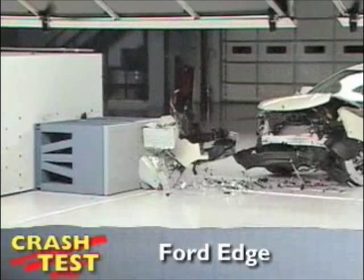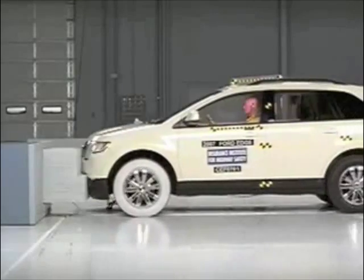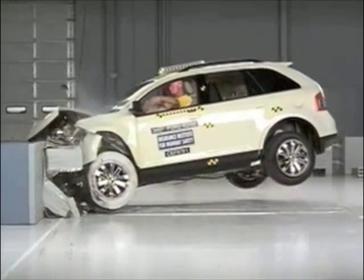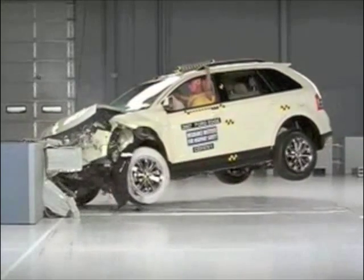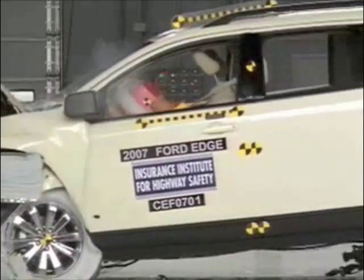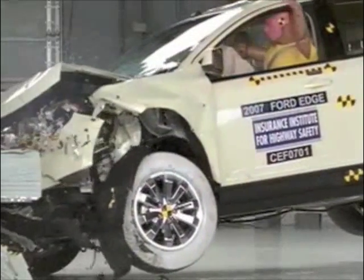That's the Insurance Institute for Highway Safety's front crash of the Ford Edge. When the Edge slams into the offset barrier at 40 miles per hour, it lifts right up into the air. Overall, the Edge gets a good rating in this test, but there are a few problems. On rebound, the dummy's head hits the sun visor and roof rail.